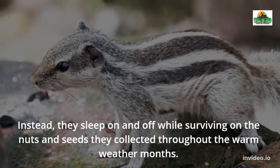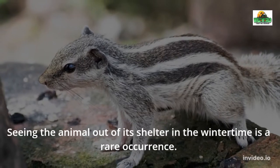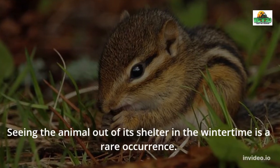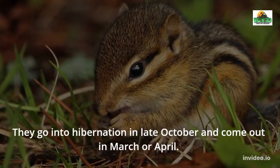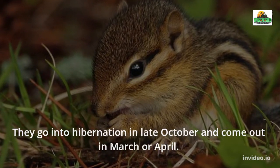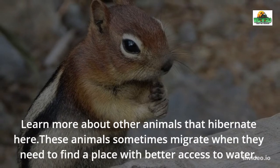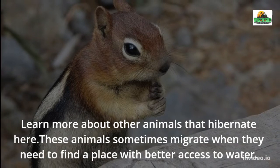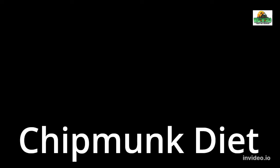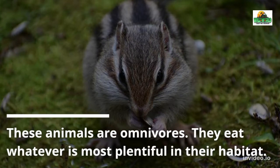If chipmunks live in an area with really cold winters, they will go into hibernation. However, these rodents don't sleep through the winter as bears do. Instead, they sleep on and off while surviving on the nuts and seeds they collected throughout the warm weather months. Seeing one out of its shelter in winter is rare — they go into hibernation in late October and come out in March or April. These animals sometimes also migrate when they need to find a place with better access to water.